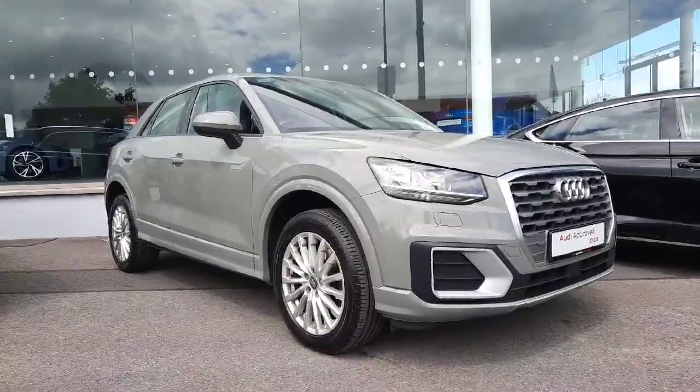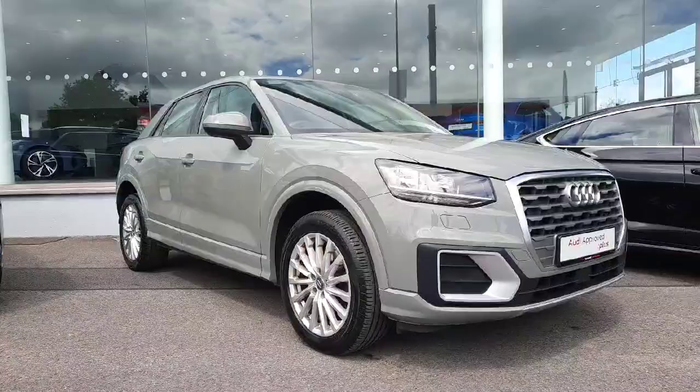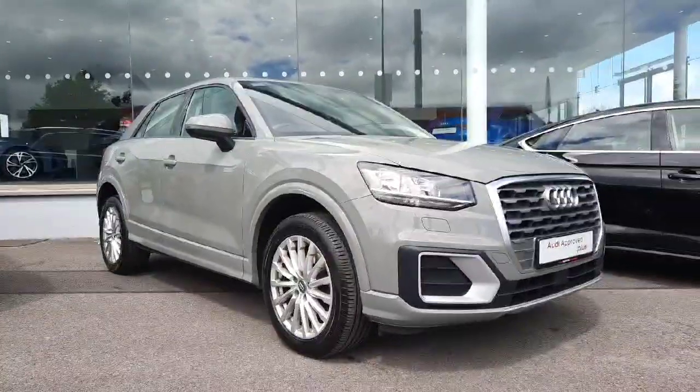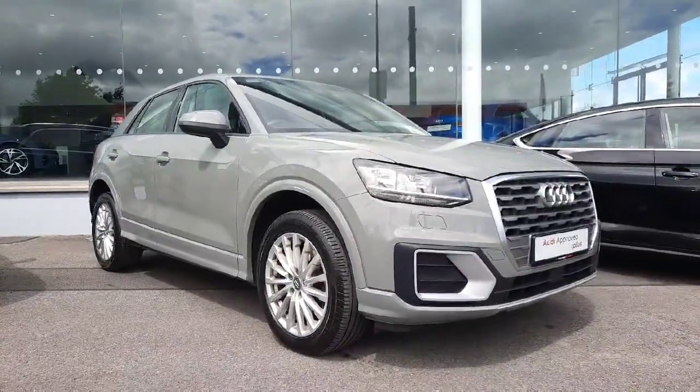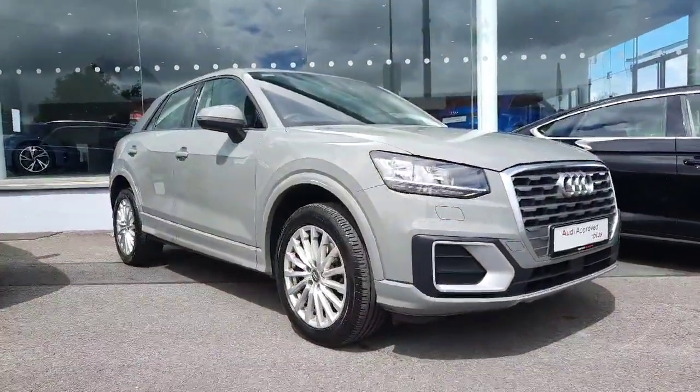If you have any more questions about this beautiful 2018 Q2 or would like to come in for a test drive, don't hesitate to call us on 041 213 6208, or you can find us on the Donore Road in Drogheda. Thank you!